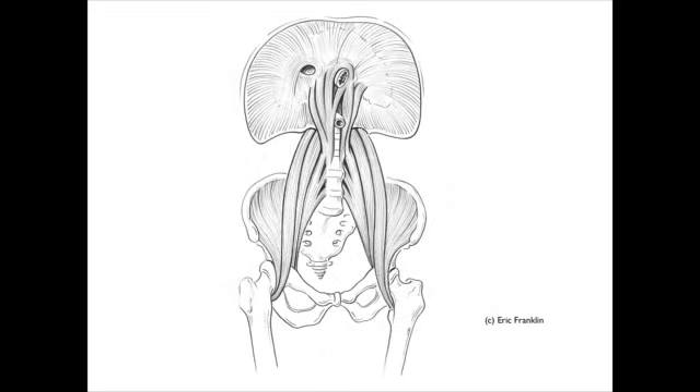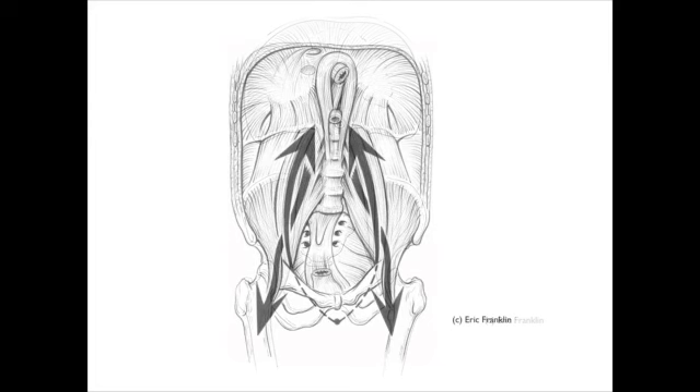Then here comes the psoas. This picture is great because it really shows you how the diaphragm is related to the psoas and how that interacts — especially the crura there at the back — and how that also interacts with digestion, because part of the diaphragm loops around the esophagus.